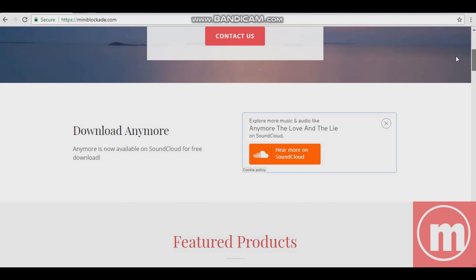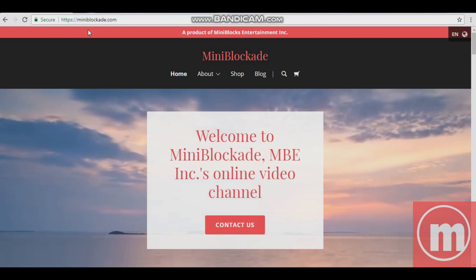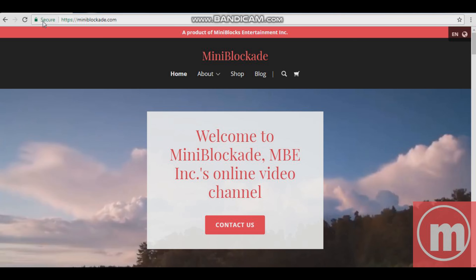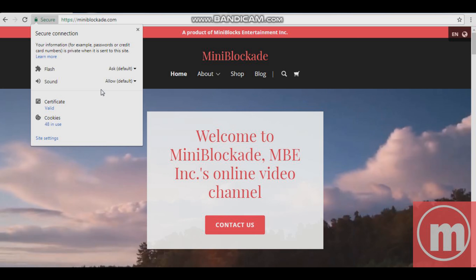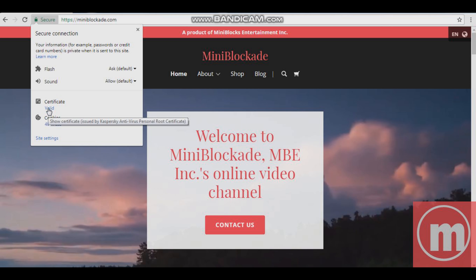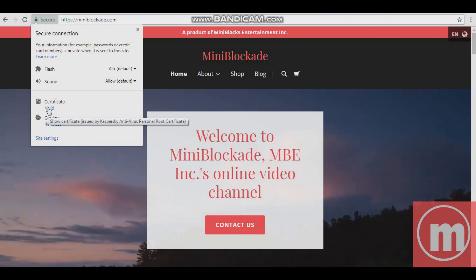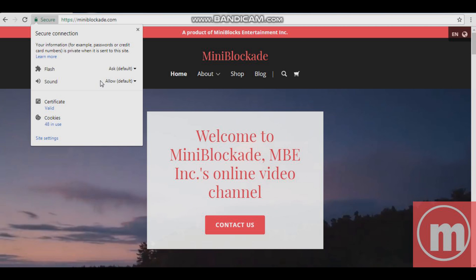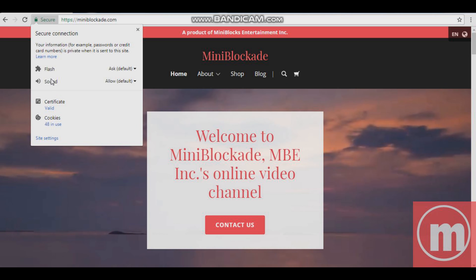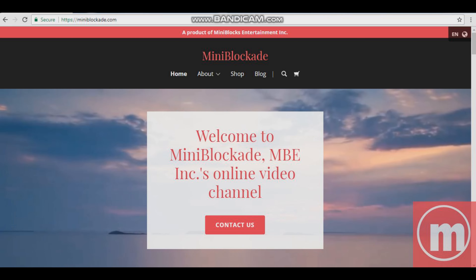Go check it out — https://miniblockade.com. I love that it has 48 cookies in use and a valid certificate issued by Kaspersky Antivirus Personal Root Certificate. You can check that out too. You can allow Flash and also sound — it's a secure website.